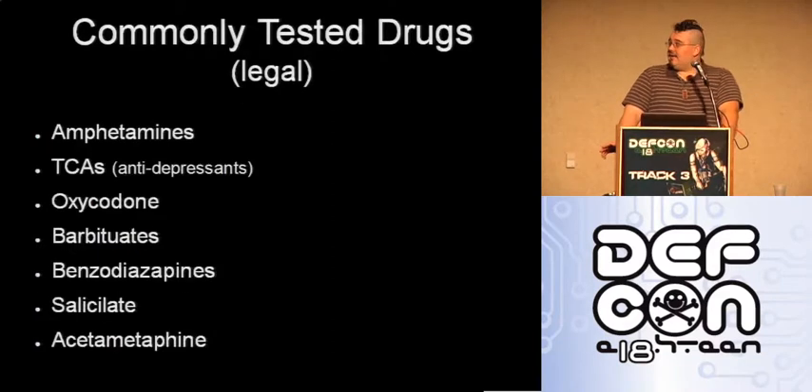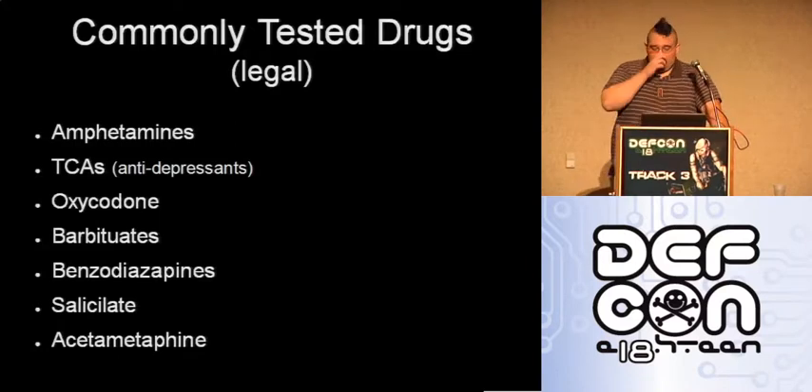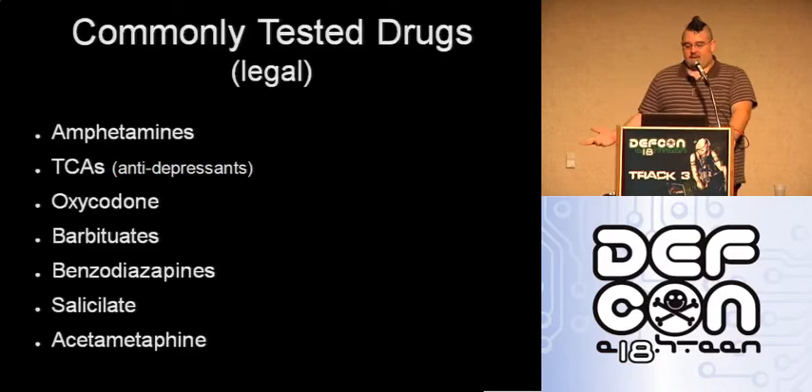Here I have a couple of lists of drugs and where they stand on drug testing. Commonly tested drugs include amphetamines, TCAs which are antidepressants, oxycodone, barbiturates, benzodiazepines, salicylates, and acetaminophen — the bottom two being basic painkillers like ibuprofen and Tylenol. Amphetamines can range anywhere from methamphetamines like ecstasy or ice, to simpler stuff like Ritalin or even diet pills, which are classified as amphetamines at lower levels.